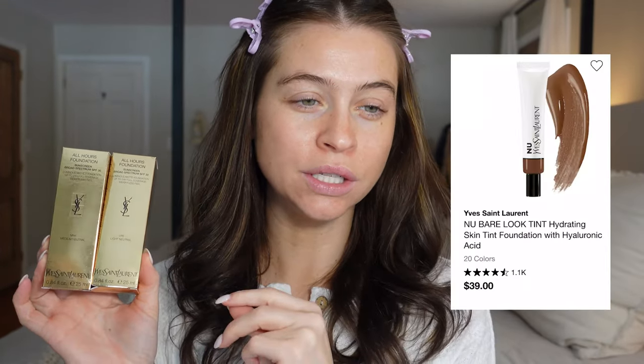It's $60 on their website, $56 on Sephora — interesting. YSL recently had a kind of viral product, the Bare Look Tint skin. I feel like I tried that at one point and I don't remember loving it, but I'm more of a full coverage foundation girl, so that could be why.